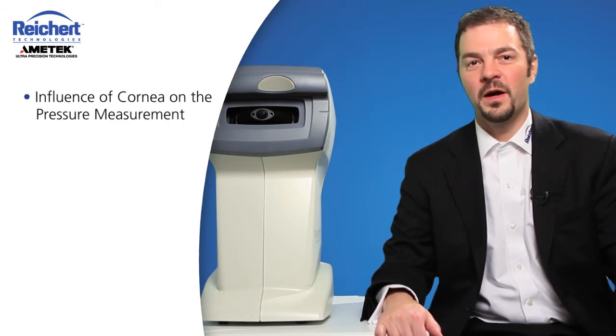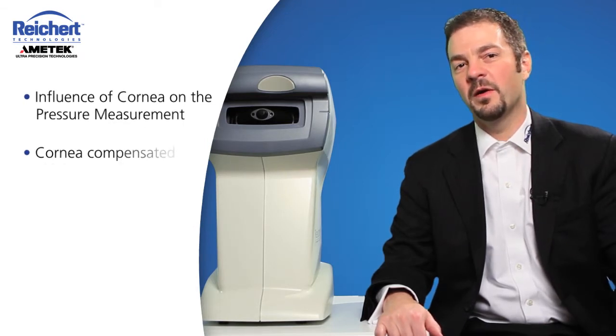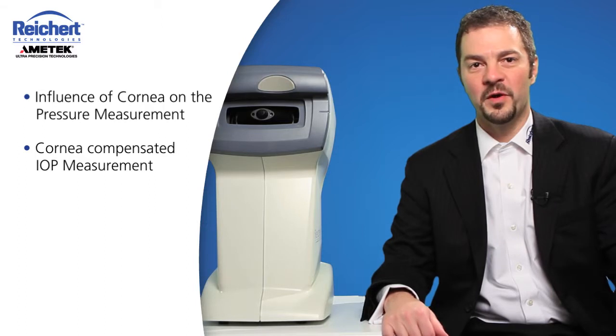Hi, I'm Dave Taylor, Product Manager of the Advanced Diagnostic Devices at Rikert Technologies. Today we're going to talk about the Rikert 7CR non-contact tonometer with corneal response. We're going to talk about the influence of the cornea on the pressure measurement, and we're going to talk about our corneal compensated IOP measurement.